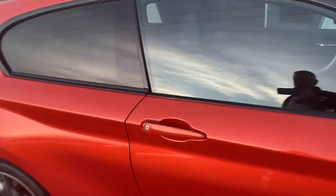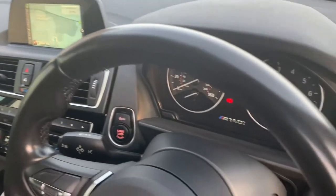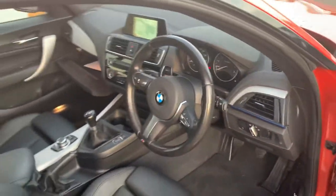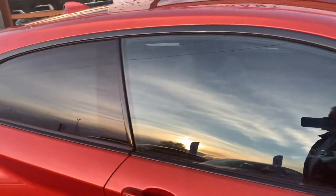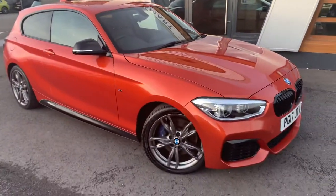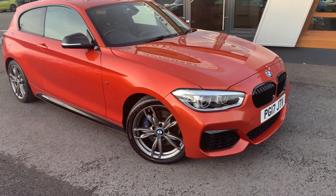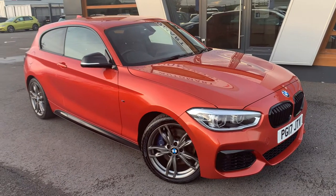Just to give you a quick tour inside — you can see black leather throughout. We also do a personalized video tour of the car, so if there's anything you want us to specifically look at, we can do that for you, no problem — just let us know.